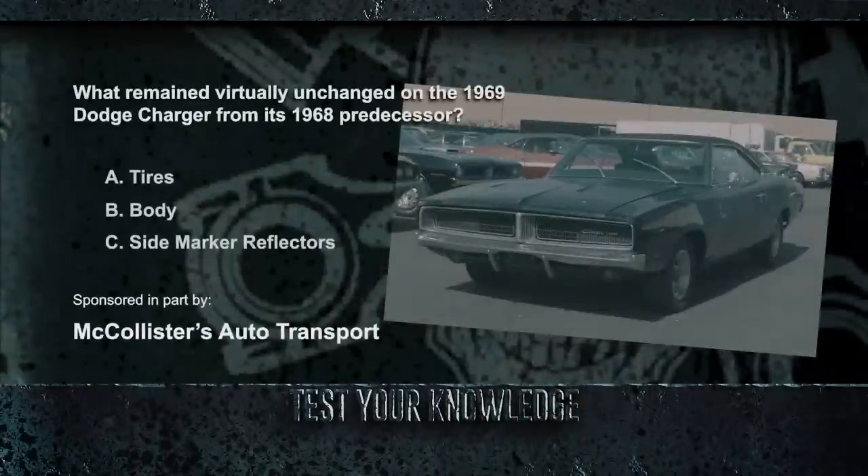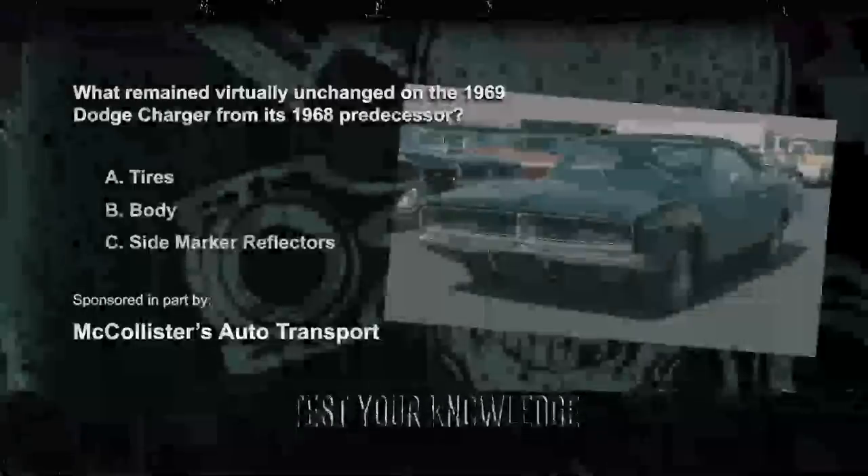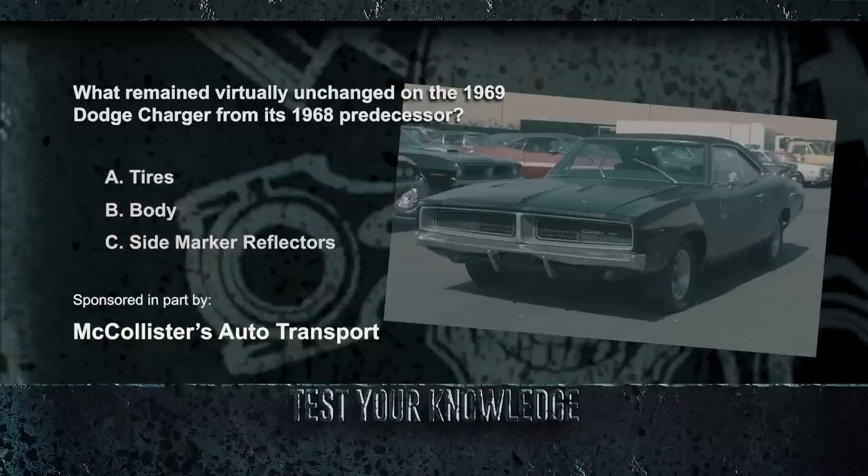In our Corpse of the Week, we learned that there were some design changes that distinguished the 1969 Charger from its predecessor, such as the grille and taillights. What remained virtually unchanged on the 1969 Dodge Charger from its 1968 predecessor? Was it the tires, the body, or the side marker reflectors? If you guessed the body, you're right. While the Charger received subtle upgrades, the body maintained its iconic 1968 look, and continuing as standard equipment was the racing-style flip-up gas cap emblazoned with the word 'fuel.'